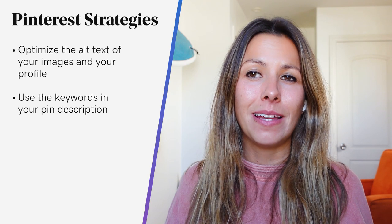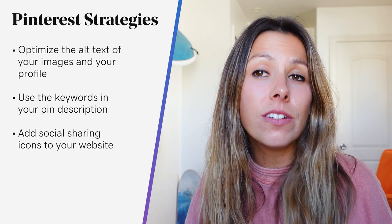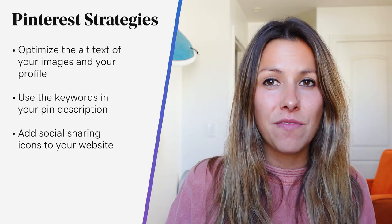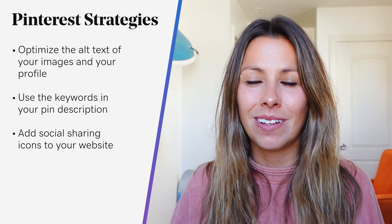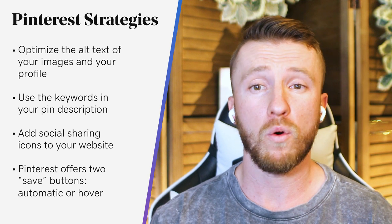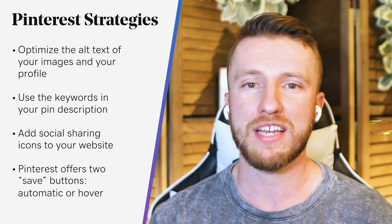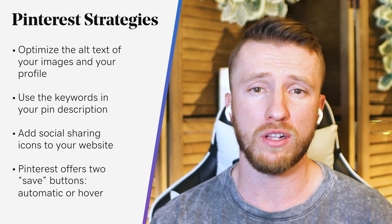One of the easiest ways to gain Pinterest followers is to add social sharing icons to your website. When you do this, it makes it far easier for visitors to share your content. You can easily add sharing icons by adding Pinterest's save button and including it in the images and product lines on your website or blog. Pinterest offers two save buttons: an automatic button or a hover button — use whichever one best suits your needs. Once a Pinterest user has pinned your content, their followers will get to see it, helping give your pin a wider reach and gain more impressions, hopefully getting you more Pinterest followers in the long run.